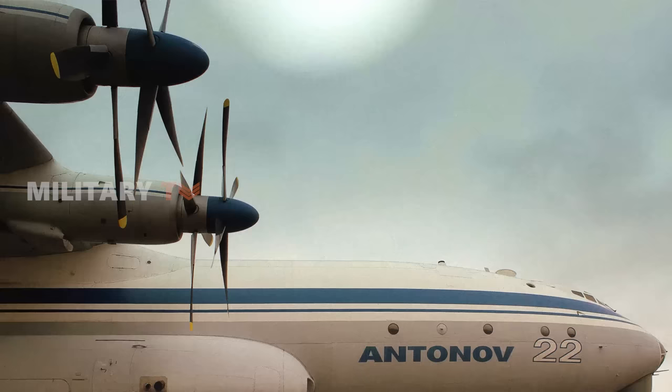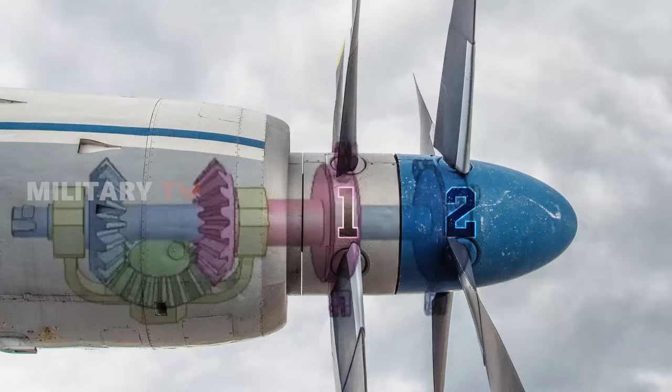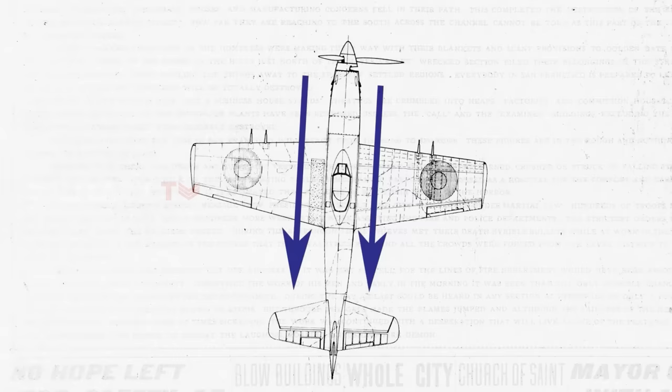Contrarotating propellers emerged as a promising solution — a means to increase propulsive efficiency and reduce fuel consumption, while mitigating the challenges posed by torque reaction. The concept involves the installation of two propellers on a single piston or turboprop engine, one positioned immediately behind the other, rotating in opposite directions on the same axis. This creates a fascinating synchronized motion where one propeller spins clockwise while the other spins counterclockwise. At low speeds during flight, the spinning blades generate significant rotational airflow, which in a single rotor design is often wasted and can lead to stability issues, causing the aircraft to turn left or right — called torque effect.